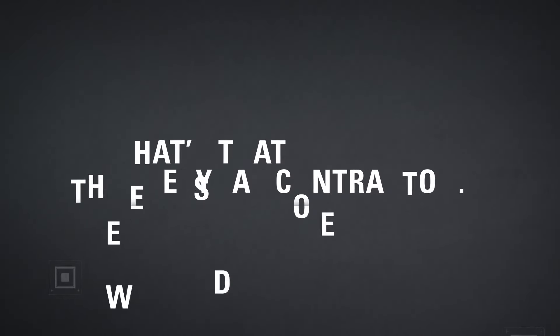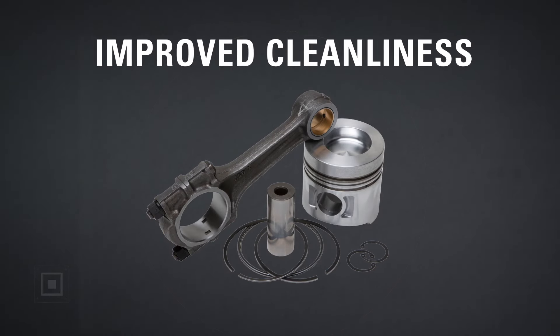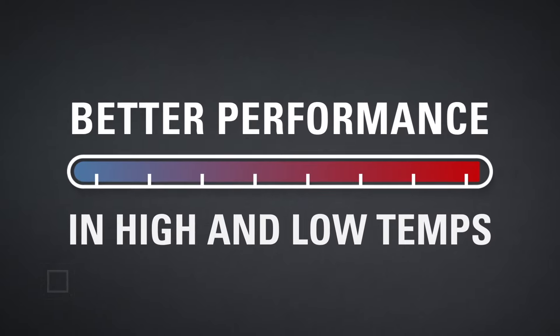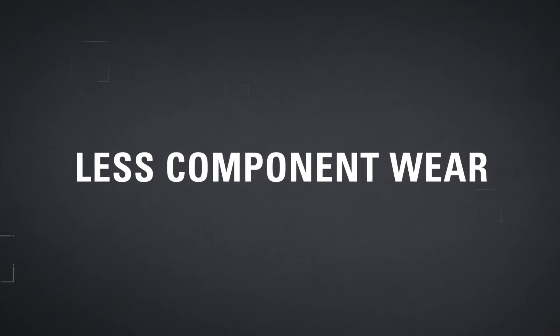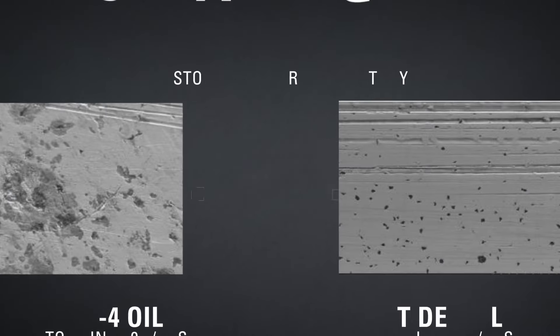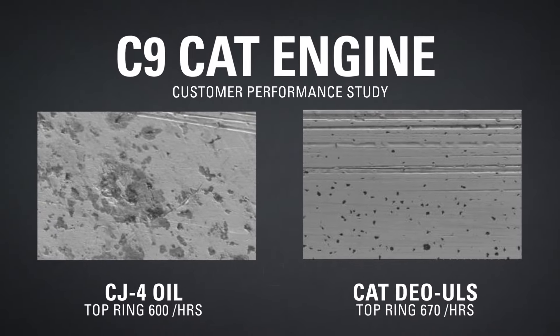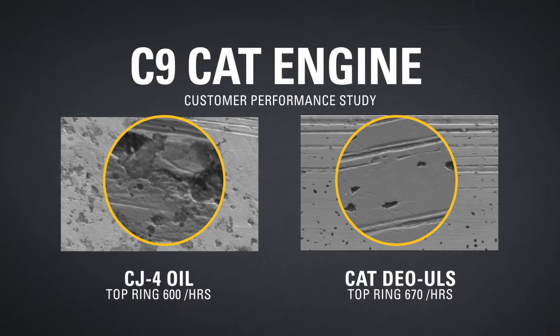What's that mean for you? Longer oil drain intervals and improved cleanliness for piston ring components lead to better performance in high and low temperature conditions. This results in less component wear and improved performance to gain productivity and equipment uptime. You can reasonably target one and a half to two times your current oil drain intervals using Cat diesel engine oils.